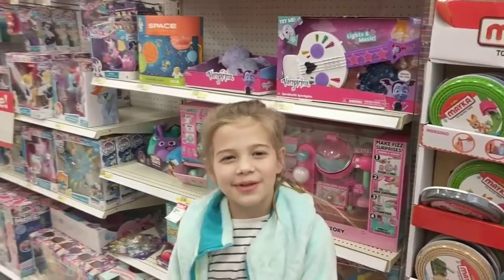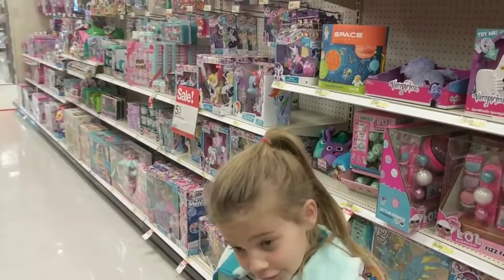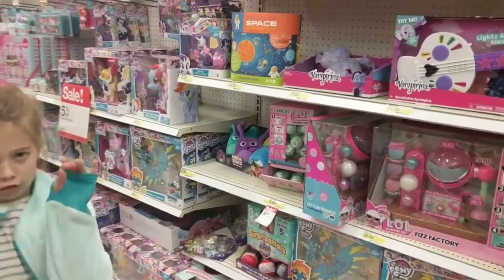Hello there, welcome to Adulting. We are here today on another Target toy hunt, and we have heard that the new Num Nums Snackables are potentially here.